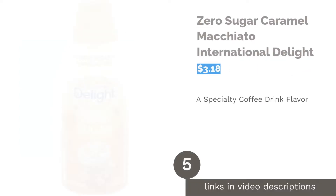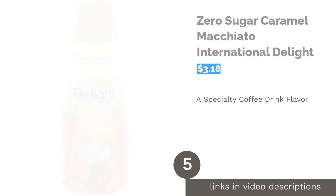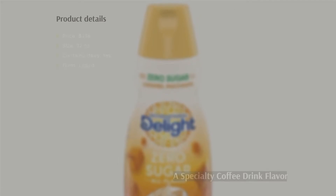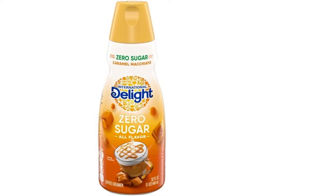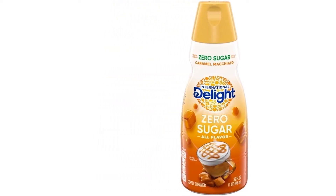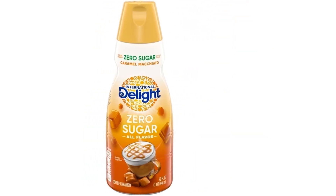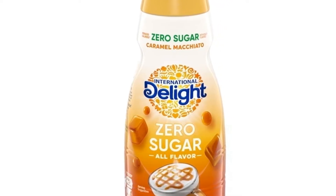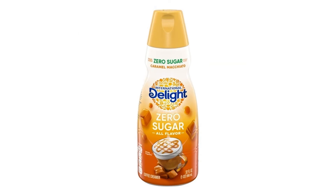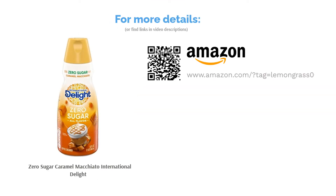The next product is Zero Sugar Caramel Macchiato by International Delight. This sugar-free creamer contains a recognizable coffeehouse flavor. Although the creamer contains dairy ingredients, those ingredients are lactose-free. The creamer is also compatible with gluten-free diets and mixes well with iced or hot coffee. The main complaint is that it sells out fast. Most purchasers were pleased they could get this flavor in a sugar-free creamer and found it compatible with keto and diabetic diets.